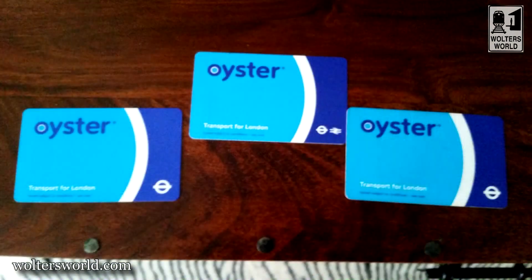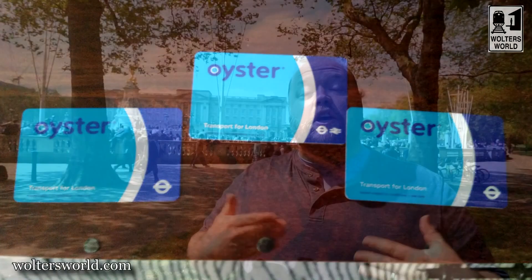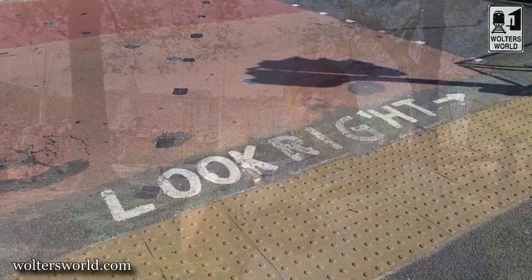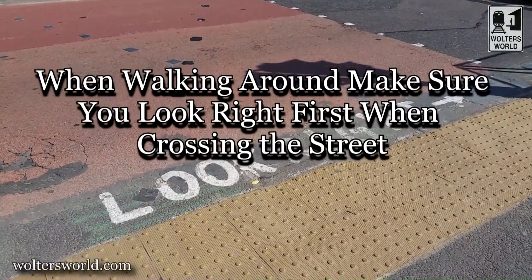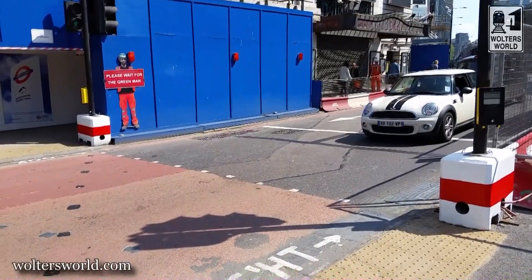So what you want to do is get an Oyster card. It's a top-up card, and if you use one it's like half price for tube rides, so it kind of pays for itself pretty quickly. When you use the Oyster card, tap in when you go in and tap out when you get out — because if you don't tap out, it charges you a higher amount, and that's not cool. So make sure you do that and use the public transport.